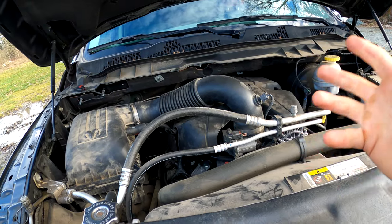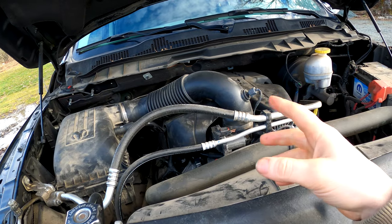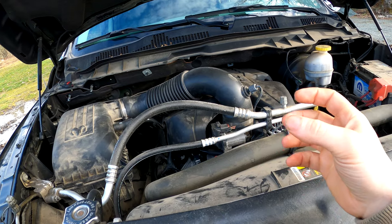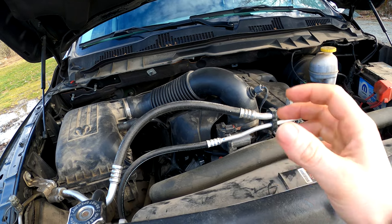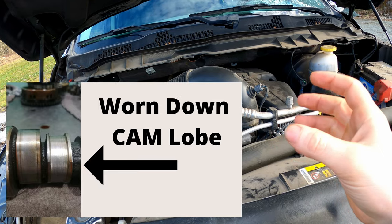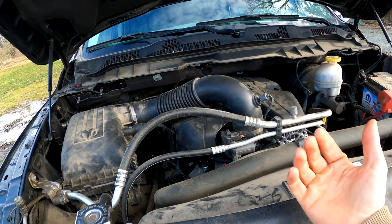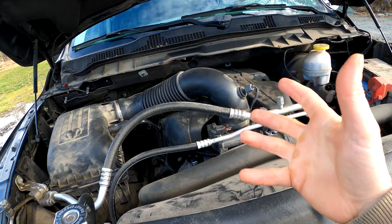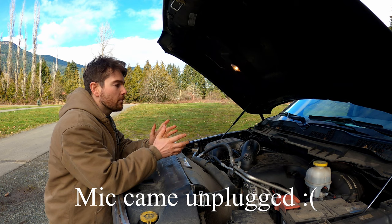What we're talking about is the hemi lifter failure. What happens is the lifter roller needle bearings tend to fail, and then that roller, instead of rolling calmly along the cam lobe, ends up smashing into the cam, causing the cam lobe to wear down significantly — eventually causing a complete misfire on that cylinder because the cam lobe can no longer push the valve where it needs to go. That is what we're talking about when we talk about the hemi tick.